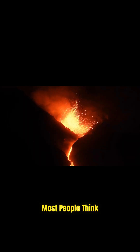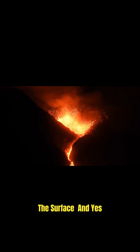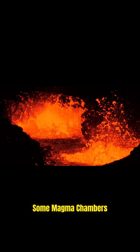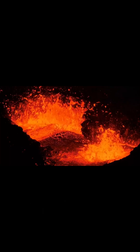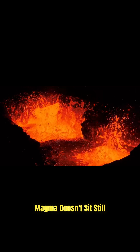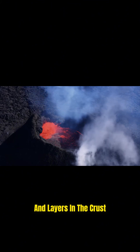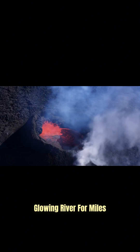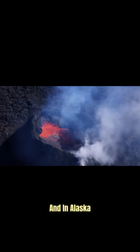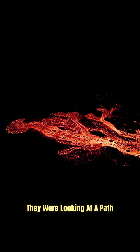Most people think magma is like a big pool sitting under a volcano — a fiery lake waiting to burst through the surface. And yes, some magma chambers look like that. But in reality, the earth is more complicated. Sometimes magma doesn't sit still. It moves. It flows through cracks, weaknesses, and layers in the crust. It can travel like a slow, glowing river for miles. And in Alaska, scientists realized they weren't looking at a simple pool. They were looking at a path.